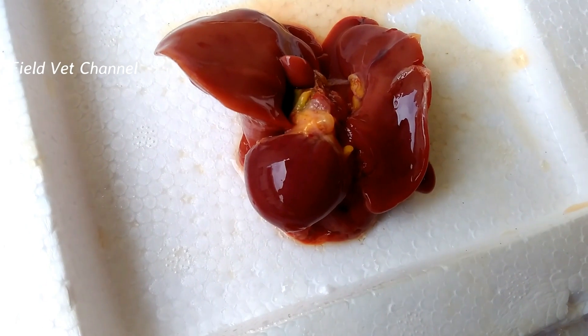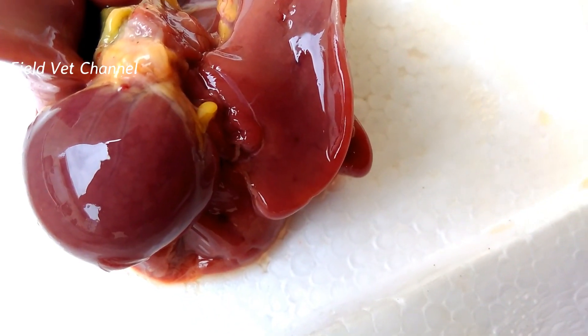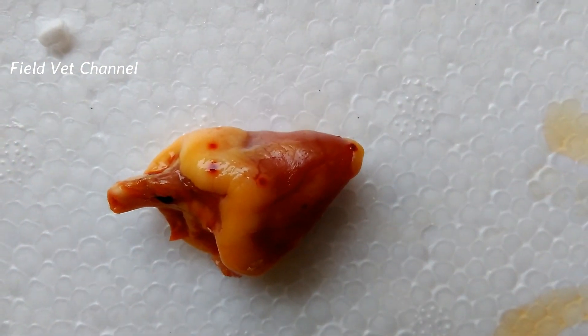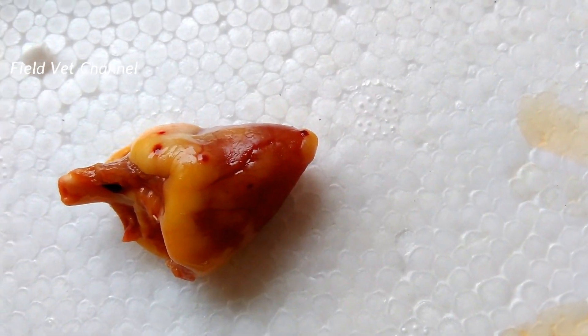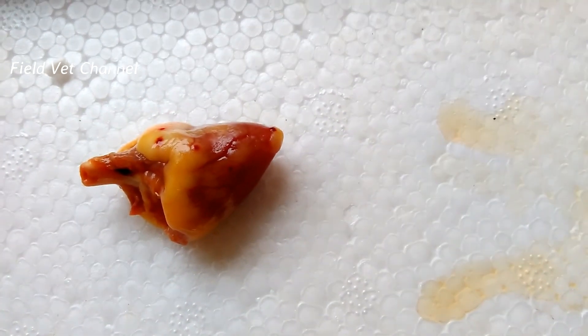On large spleen, there is megaloschizon in the heart muscle. In some cases, these lesions were also found on the inside of the heart muscle — the ventricle.